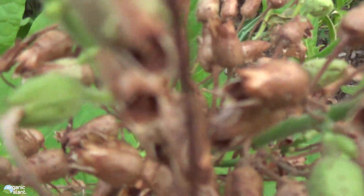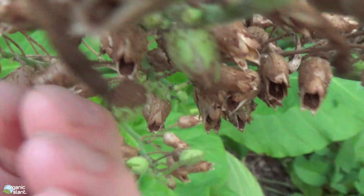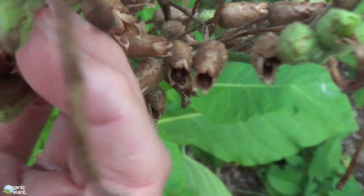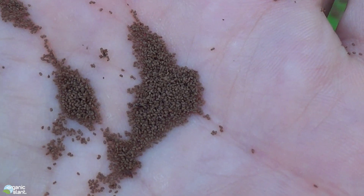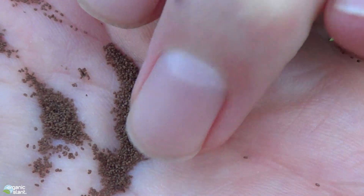Now the other thing I want to do is show you the seeds. These are already going to seed. So let's sprinkle some of them. These are the seeds right there — look how tiny they are compared to my finger.